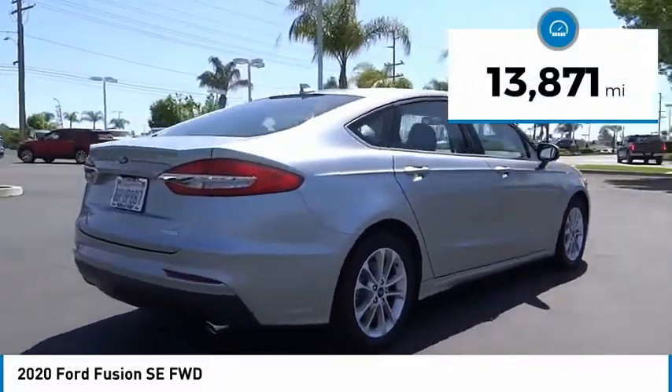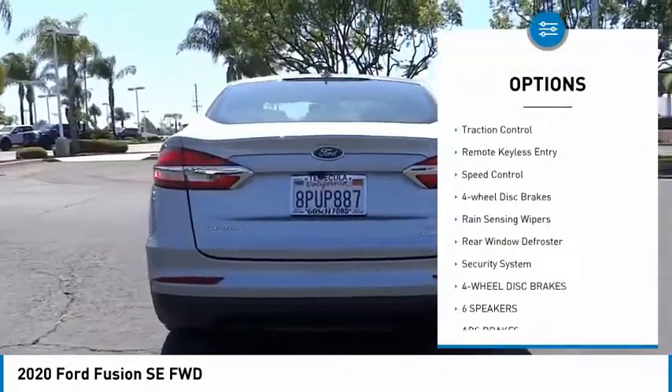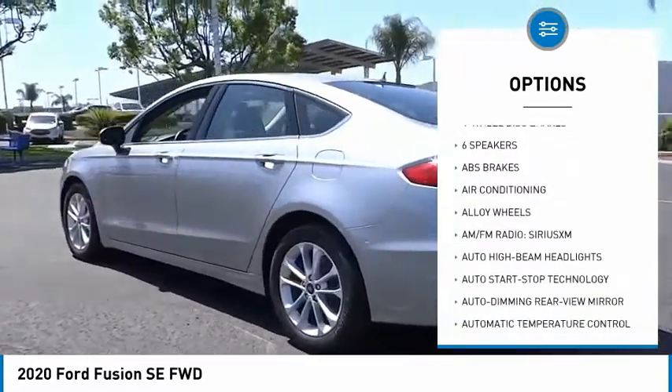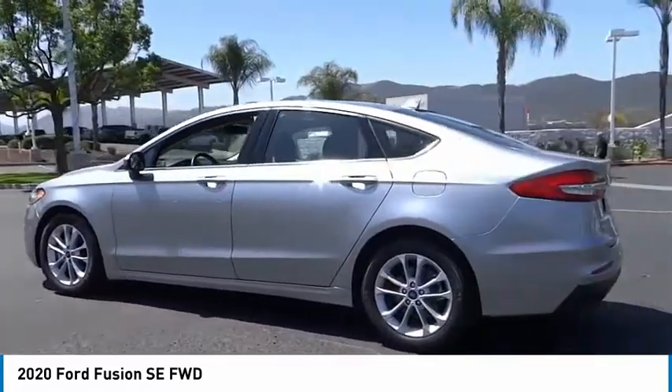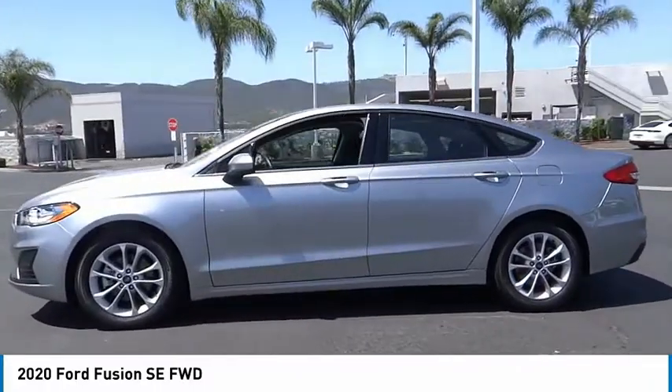Here are some of this vehicle's great options: electronic stability control, alloy wheels, brake assist, traction control, remote keyless entry, speed control, four-wheel disc brakes, rain-sensing wipers, rear window defroster, security system.